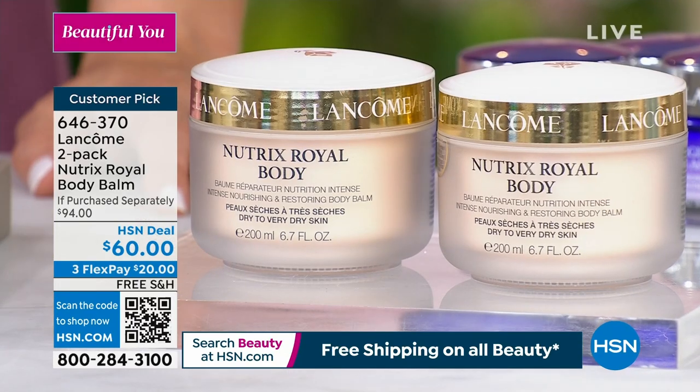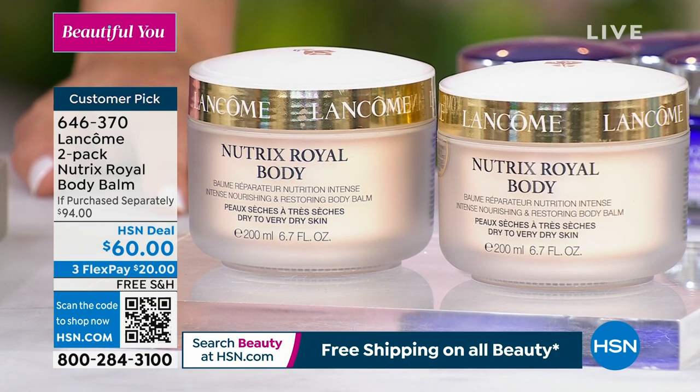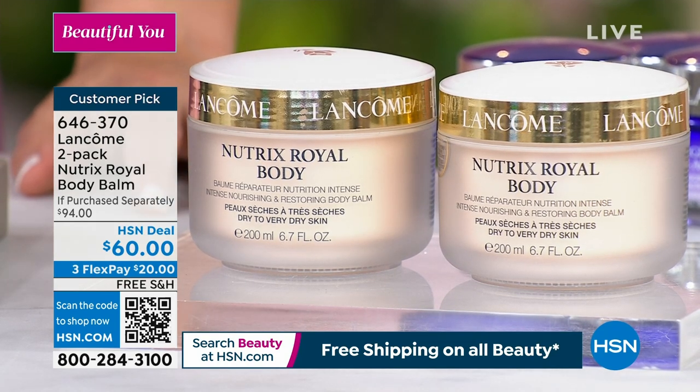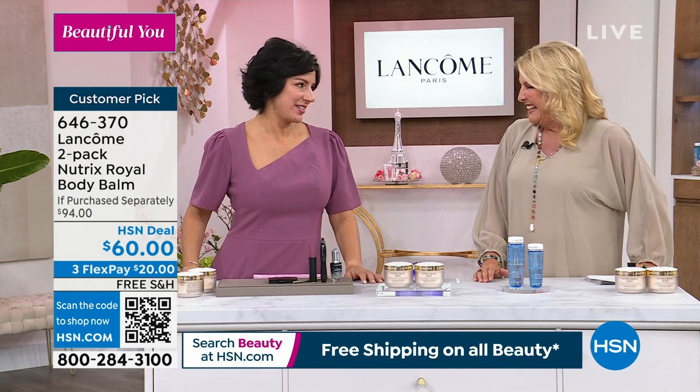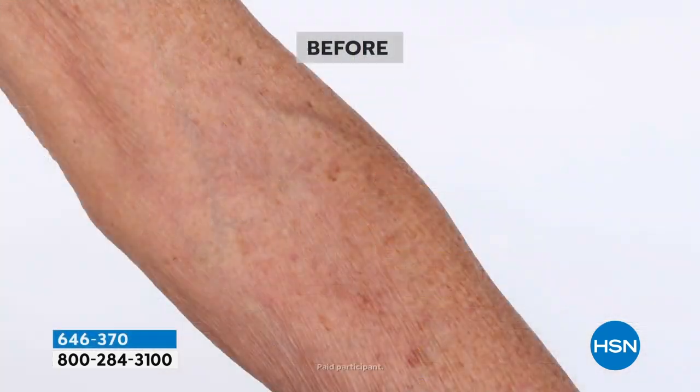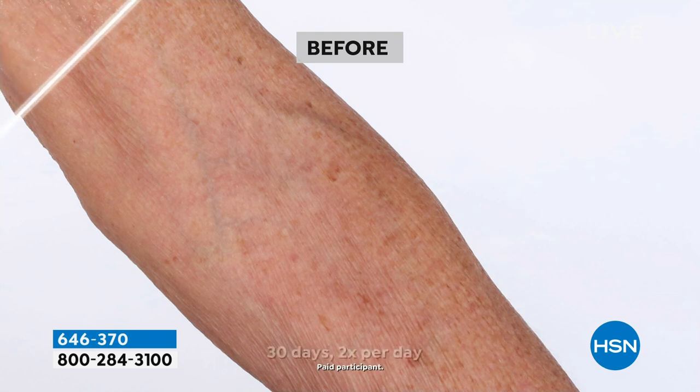Now we're moving on to this — this is actually the first time I've presented it, but I understand it's a favorite. If Amy Morrison were here right now, she'd be running across trying to steal these and put them in her bag — because Nutrix Royale is, I call it, the secret menu item at Lancome.